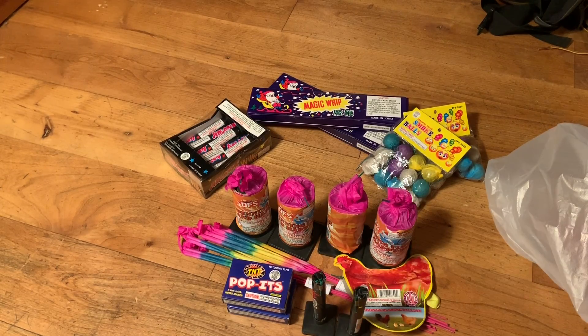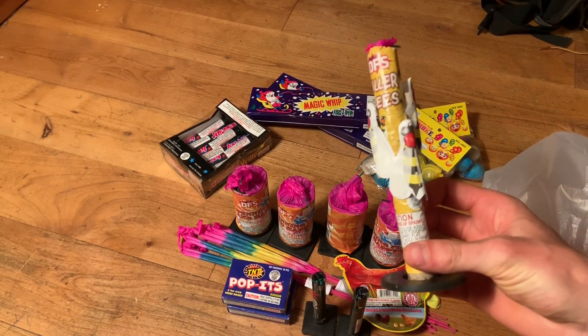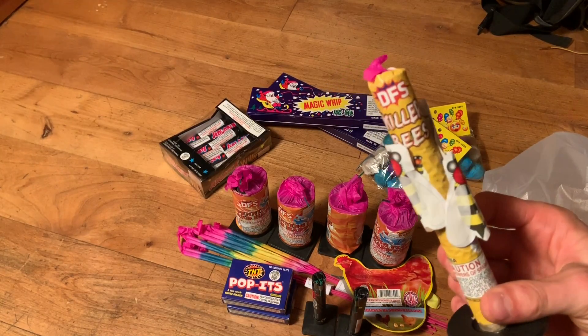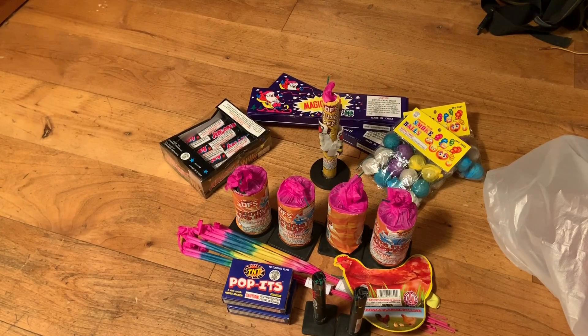On top of all that, he gave me this killer bees fountain for free — it's the DFS killer bees. Hopefully that works good! For all that, I paid $14.63. I think it's a really good deal. Thanks for watching, have a happy Fourth!